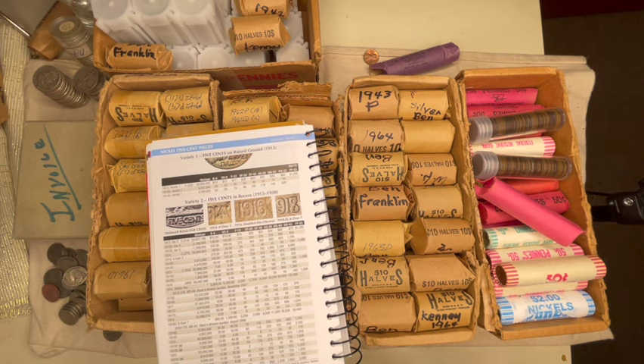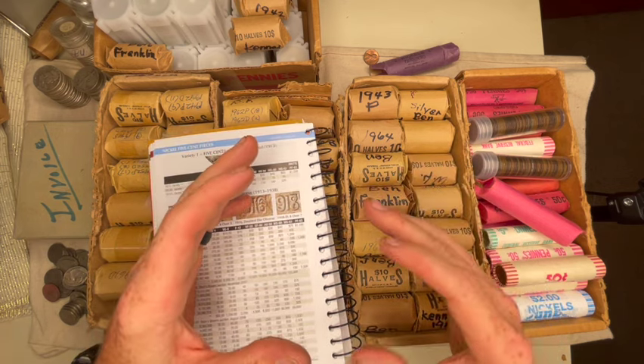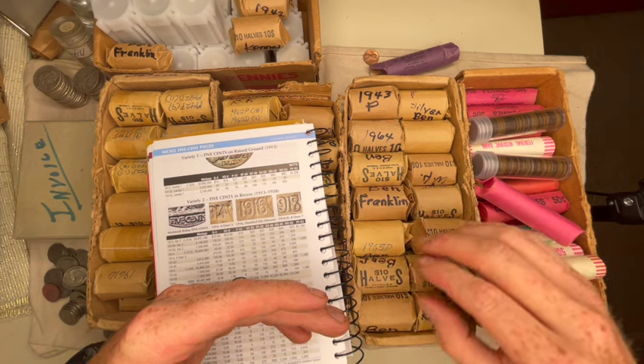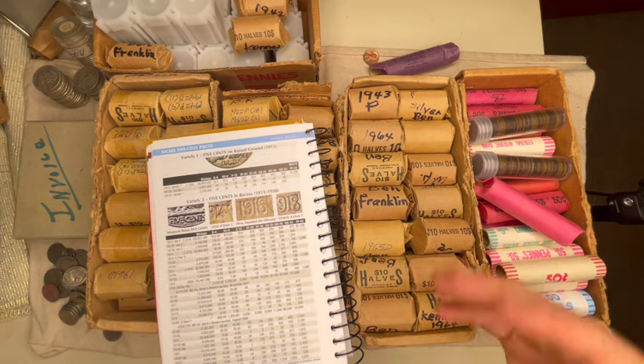Or like this gentleman — you die with it and your kids sell it. Hopefully I get to sell it and enjoy it. When you're buying stuff like this you think: this poor gentleman collected his whole life and never got the joy of selling it and getting the money from it. But this is what he enjoyed — going through his coins. That's what brought him joy instead of the money he could have sold it for.